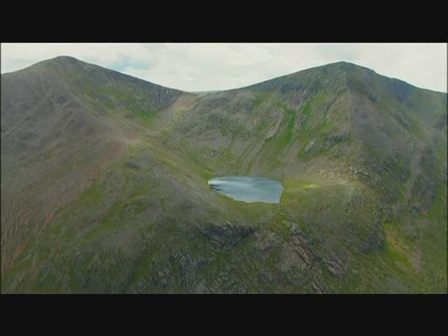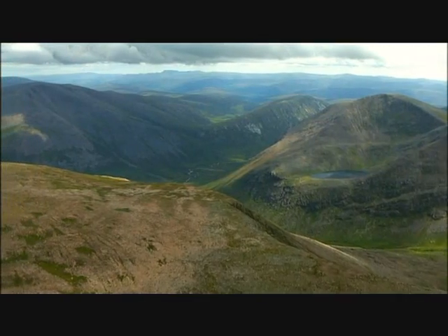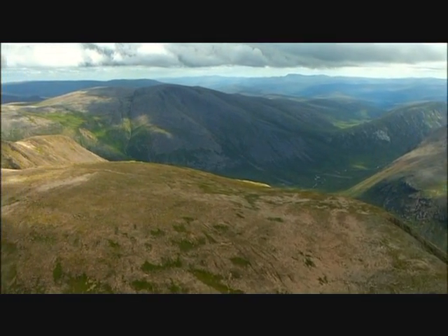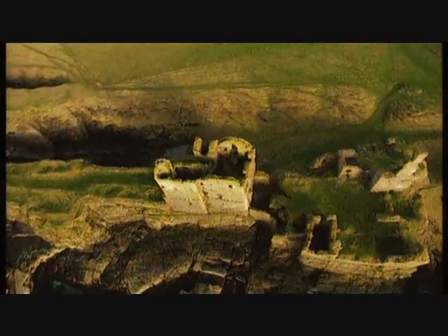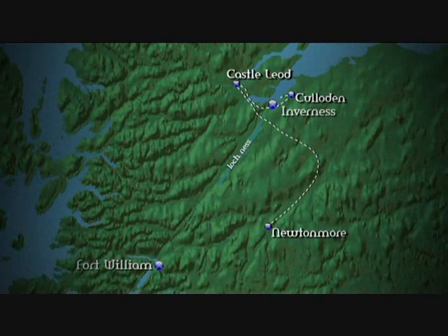Whilst the people lived in thatched homes, their chieftains were housed in magnificent castles — the ultimate symbols of power, the battleships of their day, used for defence and to show just how powerful each clan was. I'm travelling south now to one of the most famous castles.